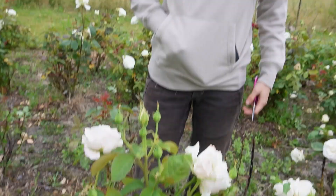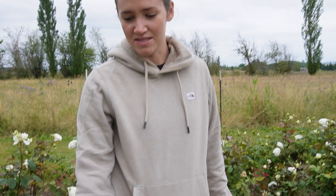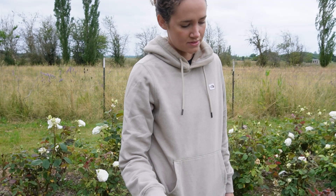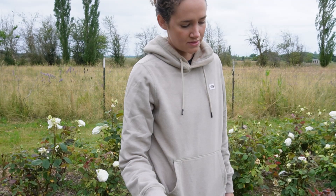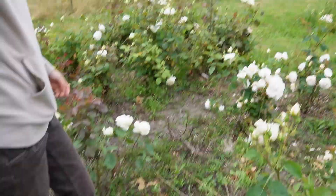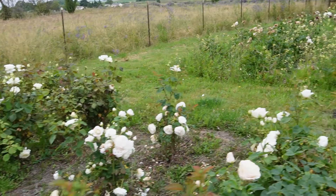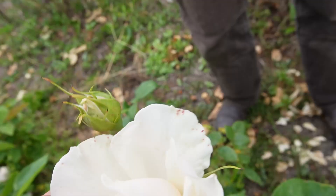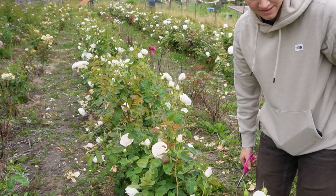This one is called Easy Spirit. We also sell a lot of this one because it is this light blush cream color — really good for weddings. It smells amazing. You can see a little rain damage on it. Roses are funny because they tend to smell really good after the sun bakes them a little bit. In the evening you walk out here and the whole garden smells like roses.